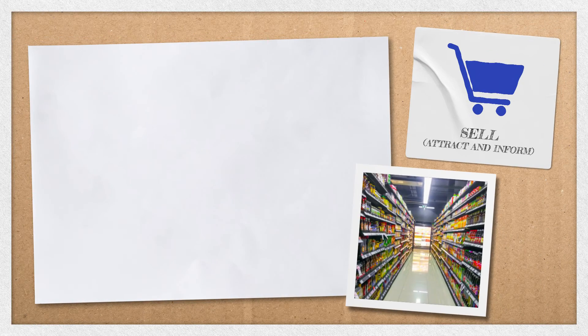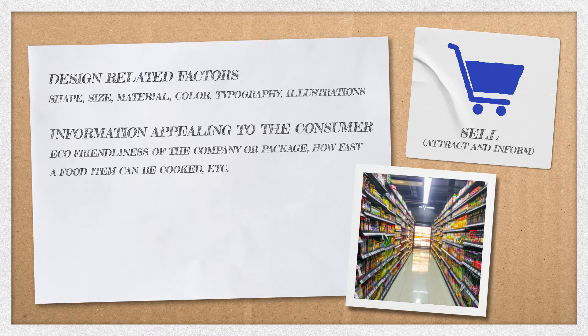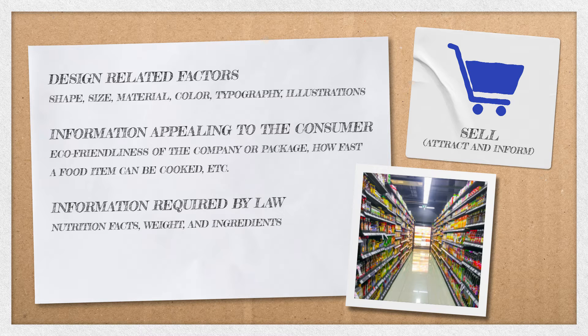To sell, a package must visually attract the consumer to the product amongst a sea of competitors. This can be achieved through a number of design-related factors. The package should also display information that is appealing to the consumer. Studies should be conducted to determine what information is most important to your target consumer base. Of course, this is all in addition to the information required by law to include, such as nutrition facts, weight, and ingredients.